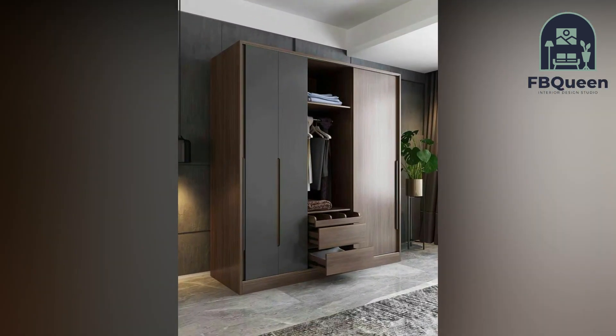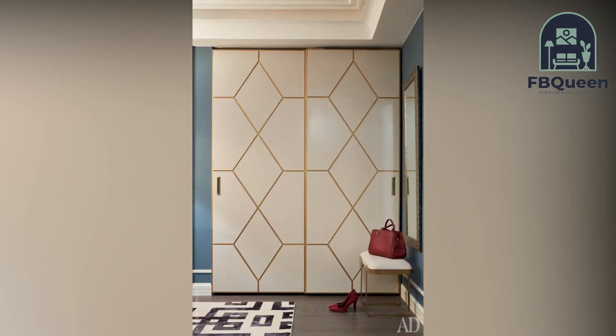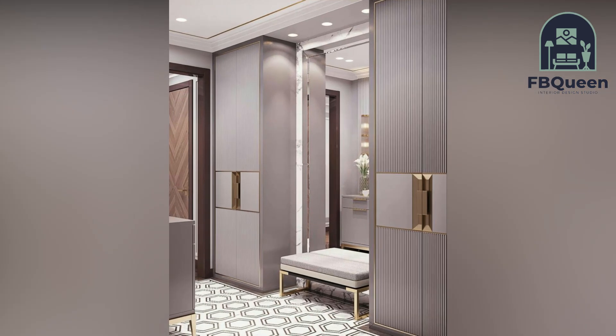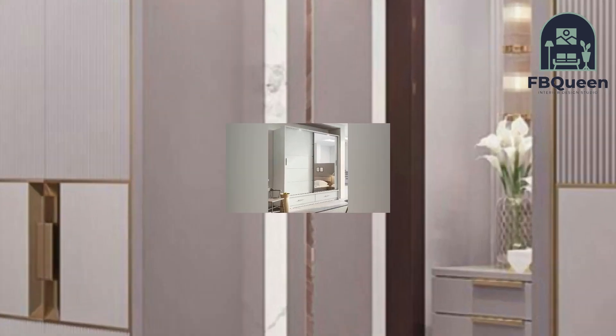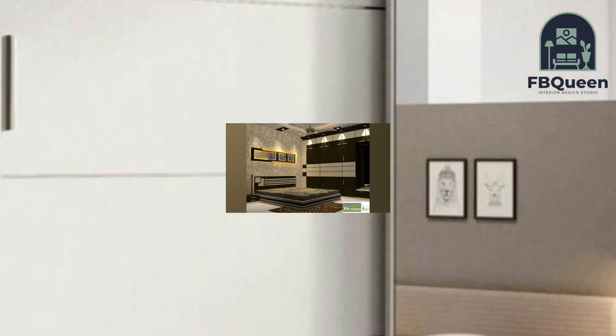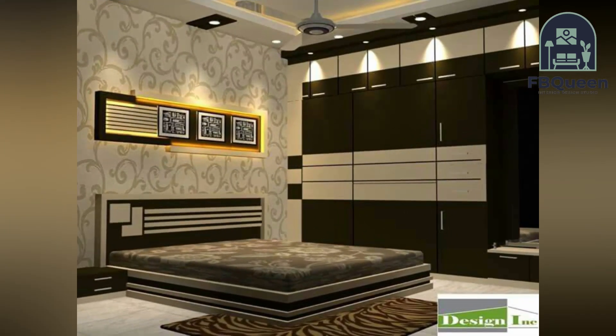Number four: Sliding door wardrobe. In a small bedroom, an open wardrobe door can be a hassle and will get in the way. Sliding door wardrobes don't occupy an inch more than they need to, and the problem of doors getting in the way will never occur as they slide behind each other when opened.